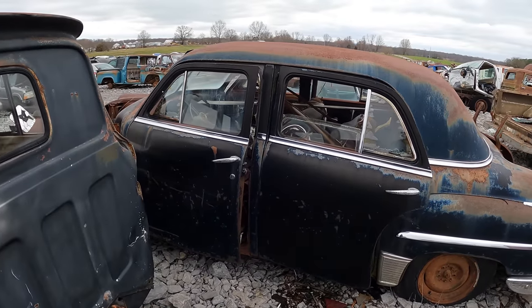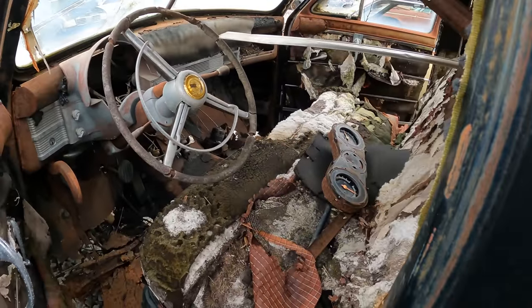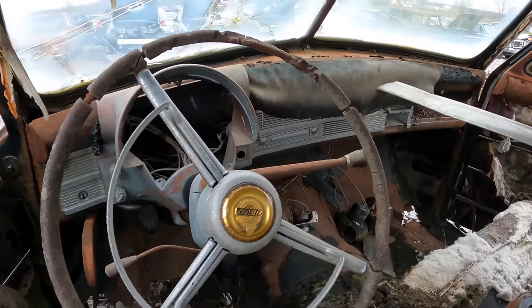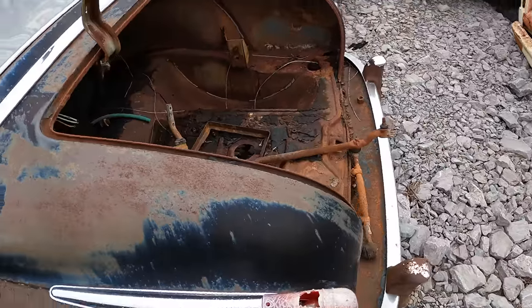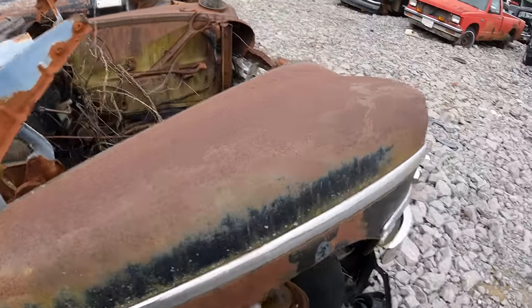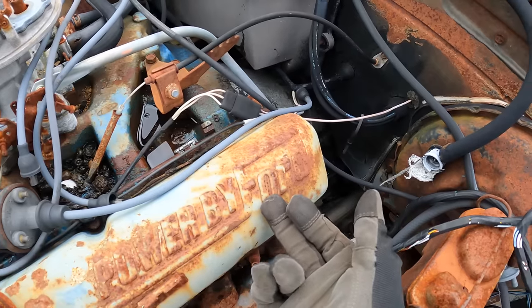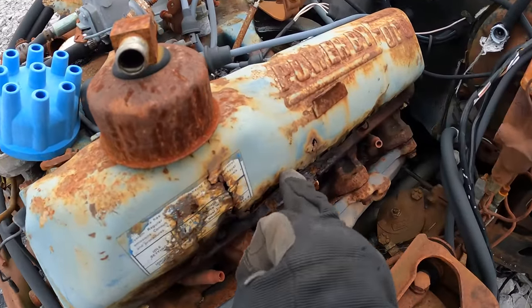The old Hudson Hornet — it's just disgusting in here, oh my gosh. Powered by Ford. Rusty valve covers — that's interesting.